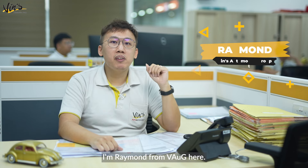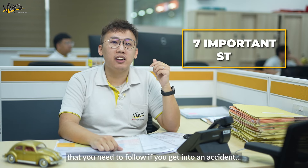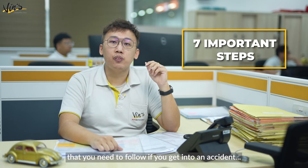Hello, I'm Raymond from Wins Automotive. You need to pay attention to these 7 steps that you need to follow if you get into an accident.